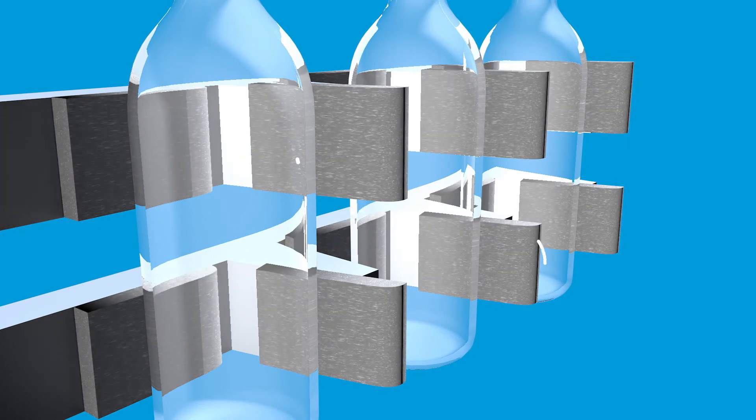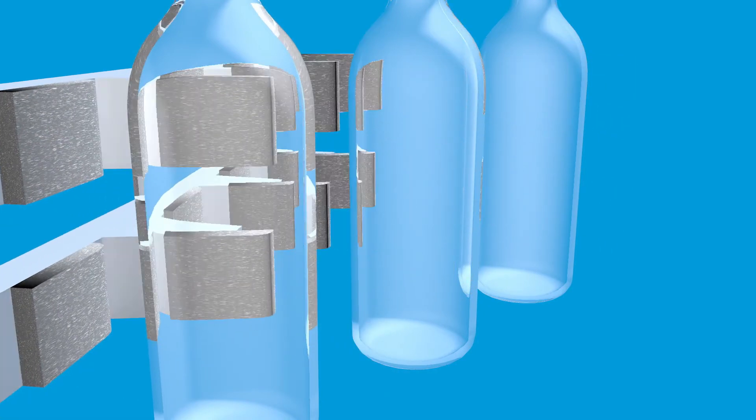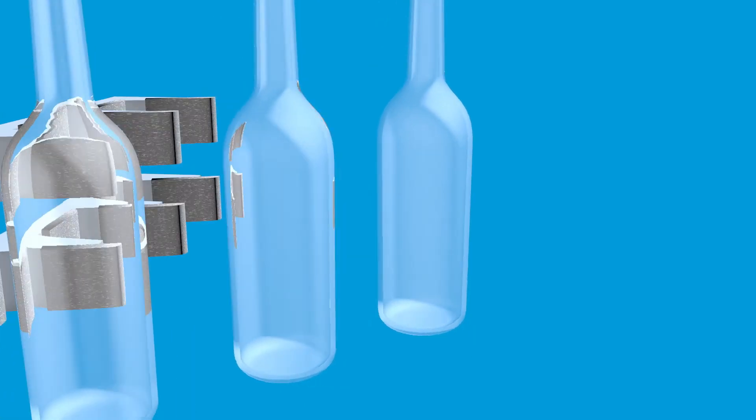Various types of materials are being used. However, many glass manufacturers confirm that metal fiber textiles offer the best protection.